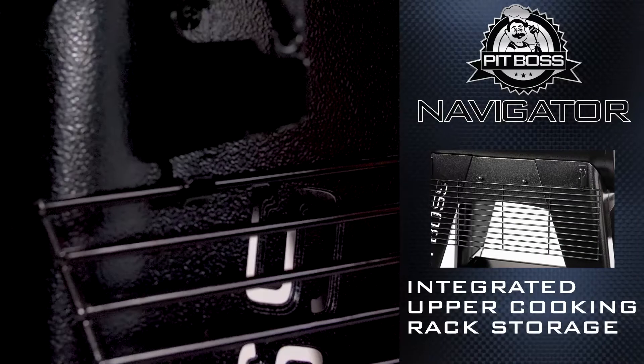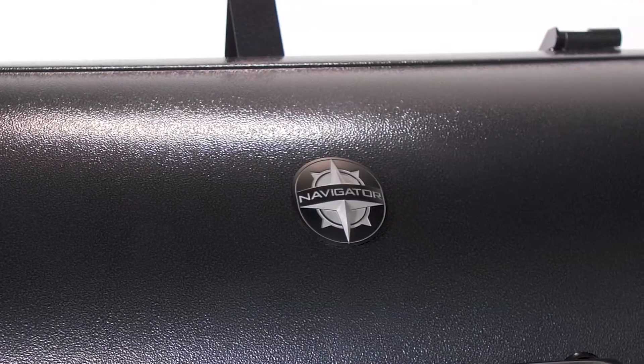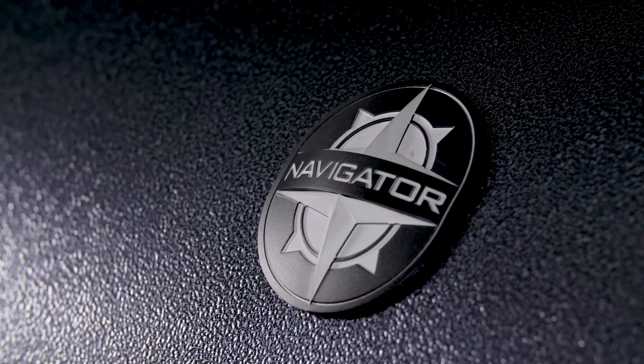Integrated upper cooking rack storage, so the rack is always there when you need it. And a sleek Onyx Black design, sure to be the center of attention at any barbecue cookout.